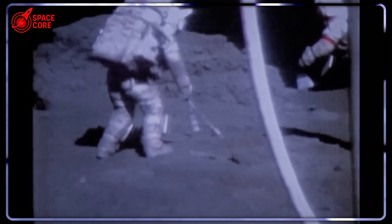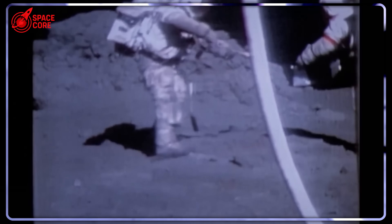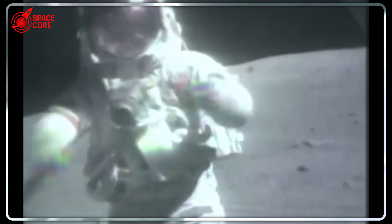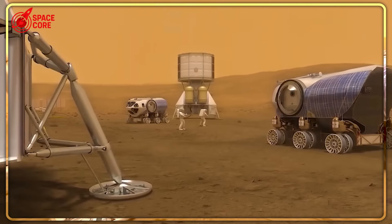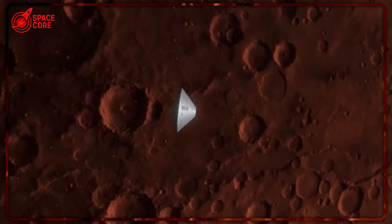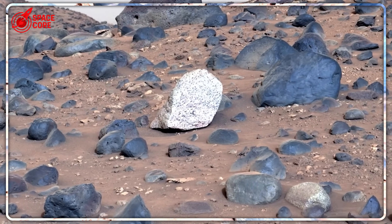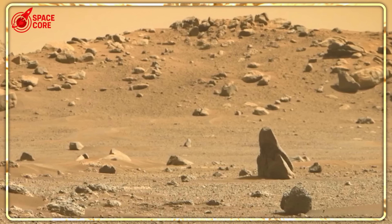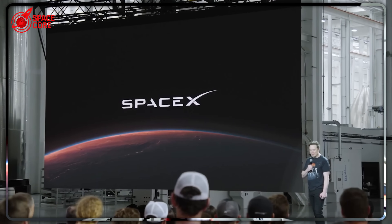Why would SpaceX accept the enormous risks of their current massive approach when more practical alternatives exist? The answer reveals Musk's true ambition. He's not just planning to visit Mars — he's attempting to create a self-sustaining backup civilization for humanity. But as Zubrin emphasizes with devastating clarity, no Martian civilization could survive the complete collapse of Earth's civilization. High-tech societies depend on vast, complex divisions of labor that cannot be instantly replicated off-world.